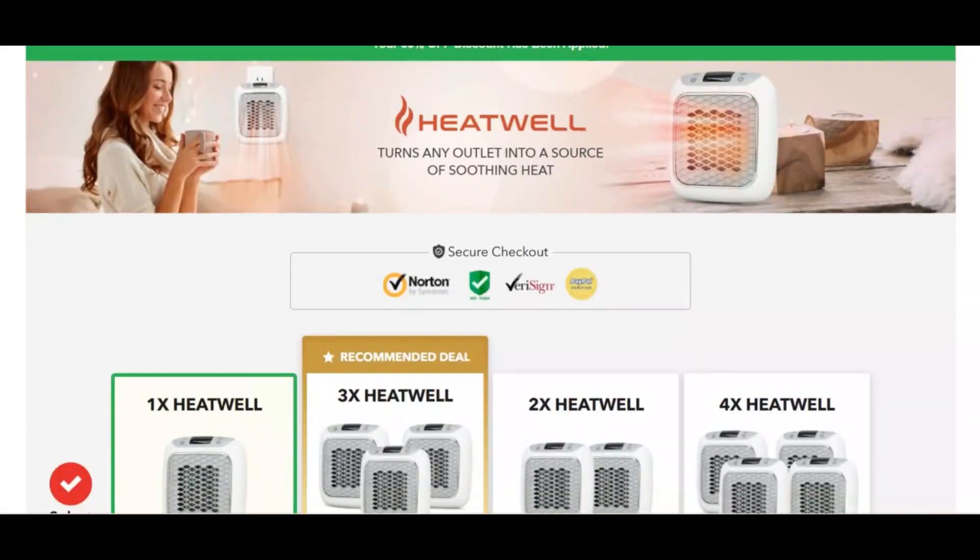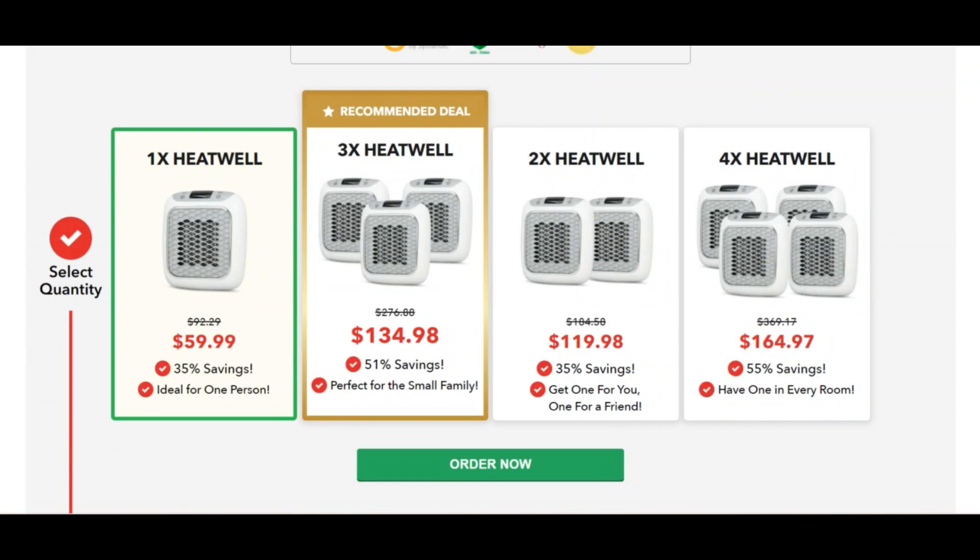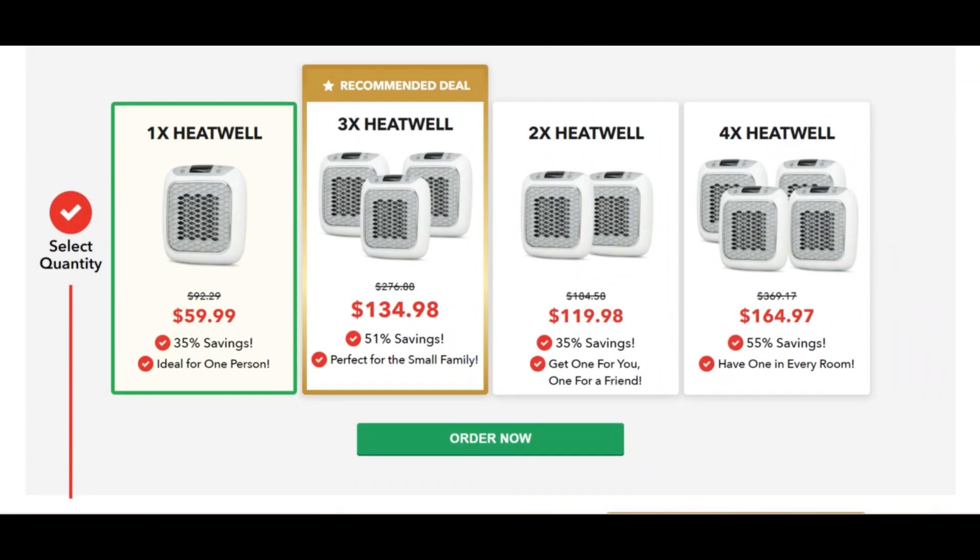Hello, I'm your camera advisor. Today we are talking about the Heat Well Heater. What is the Heat Well Heater? The Heat Well Heater is a...